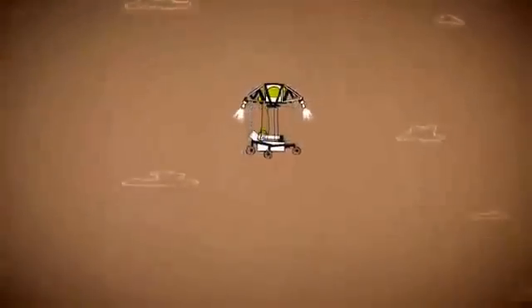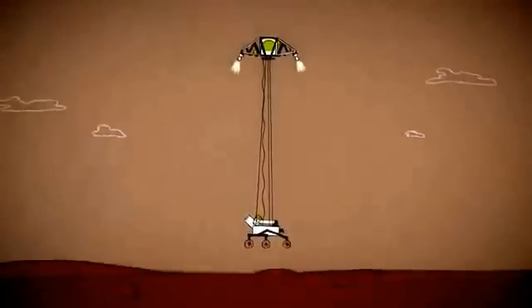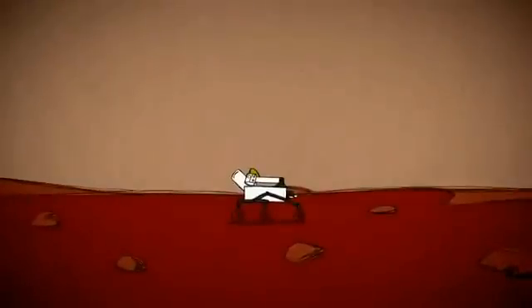Drop down dangling on four cables, lock its wheels into place just before landing, and cut the cables right at the moment of touchdown. And even if we do everything right, Mars can always surprise us.